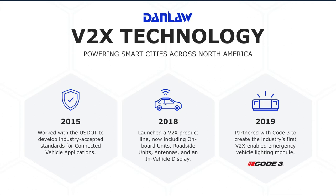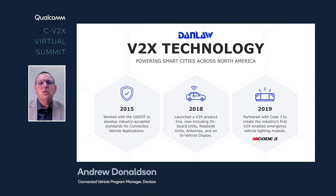Then in 2019, we partnered with Code3, a global leader in safety systems and emergency lighting systems. We created the industry's first V2X-enabled emergency vehicle lighting module, where we integrated the CV2X antennas into the lighting bar, and the CV2X electronics are installed seamlessly with the electronics that run the lights and sirens in the vehicle.